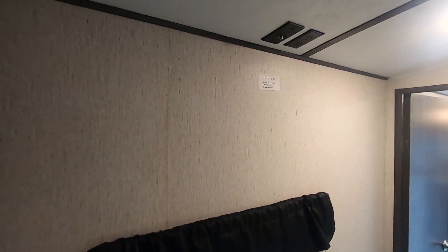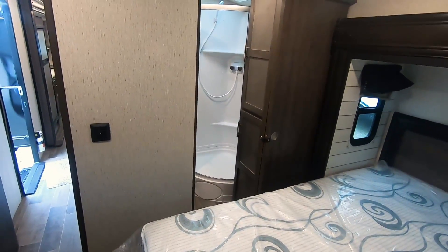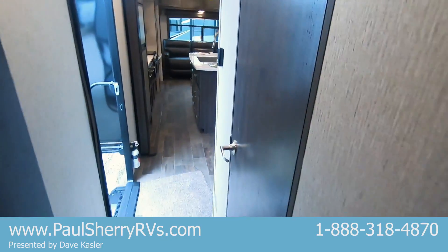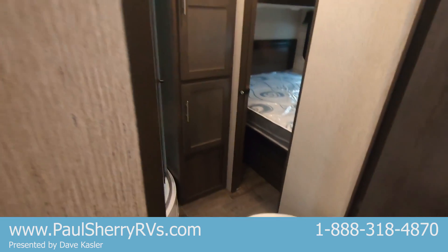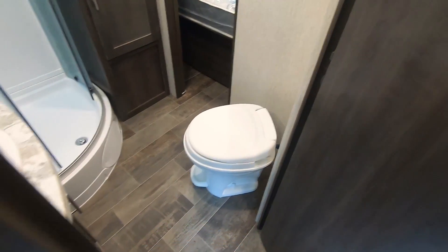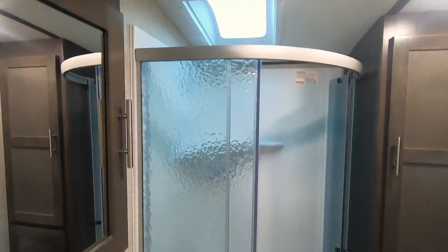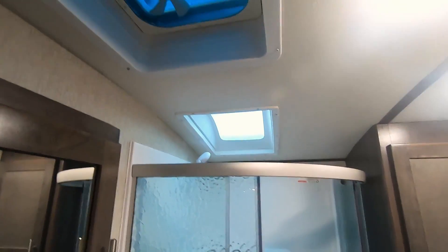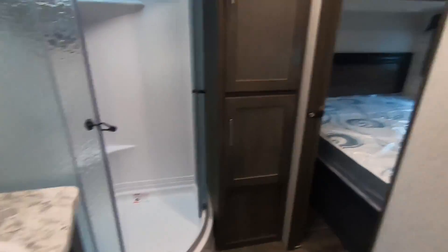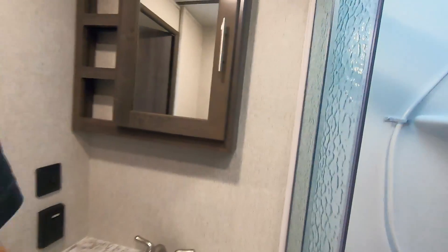TV hookup in the bedroom. Split doors — there's a door that goes into the bedroom and a separate door right here. Angled toilet, foot flush. Huge walk-in shower with sliding doors. Natural skylight, power roof vent. Storage all over in the bathroom — below the sink — and the medicine cabinet opens.